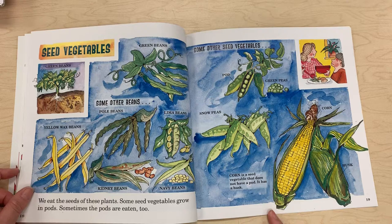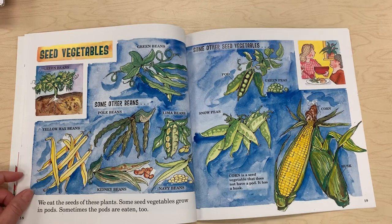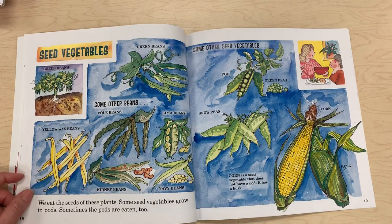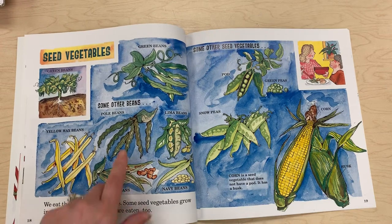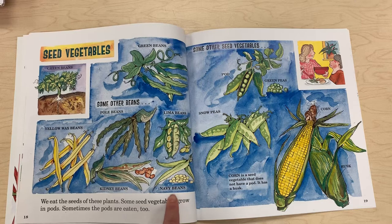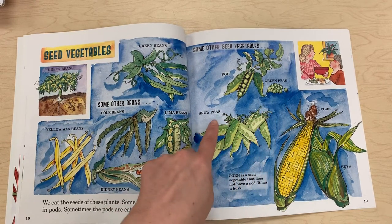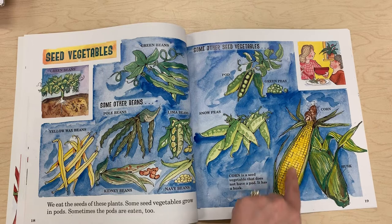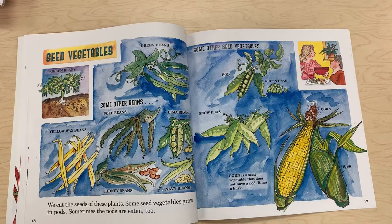Seed vegetables — we eat the seeds of these plants. Some seed vegetables grow in pods, and sometimes the pods are eaten too. Examples include green beans, yellow wax beans, kidney beans, pole beans, lima beans, and navy beans. Other seed vegetables include pod and green peas, snow peas, and corn. Corn is a seed vegetable that does not have a pod — it has a husk.